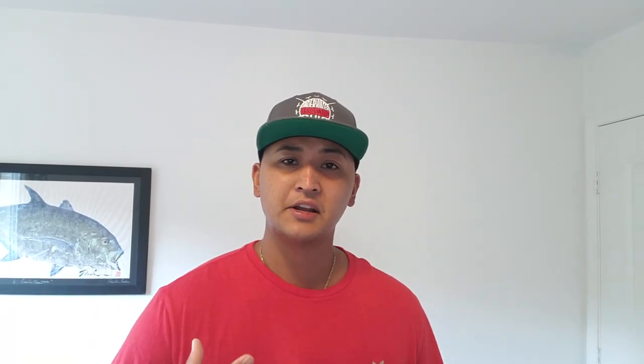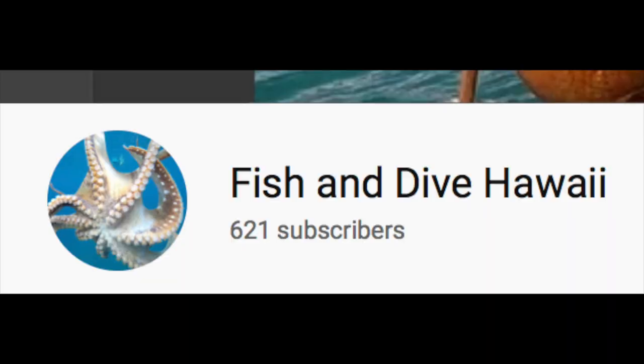Today we're talking about spearfishing gear and everything you need to get started. This is going to be a very important episode for those of you who are just beginning. I want to thank all you guys for your continued support — we just did the 500 subscriber giveaway, congratulations to all the winners, and we just hit 600 subscribers so our channel growth just keeps going up.